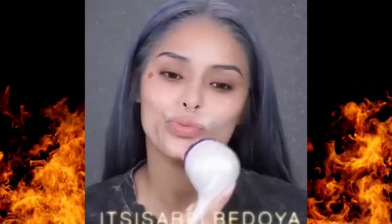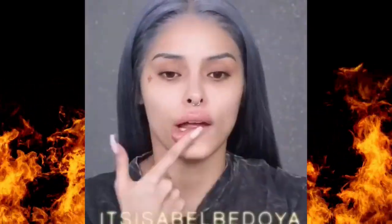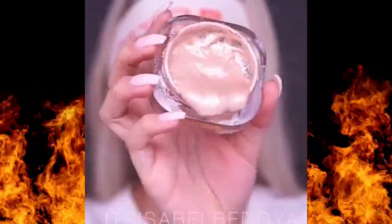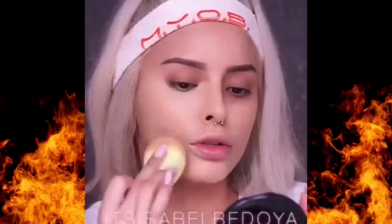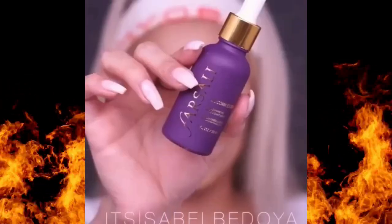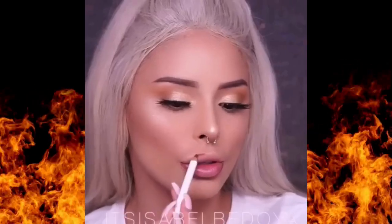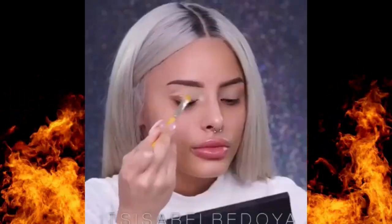Before we wrap up, here are a few additional tips to make these essentials work even better for you. First, don't underestimate the power of good tools. A makeup sponge or basic set of brushes can make all the difference in applying foundation, blending eyeshadow, and creating a more polished look overall. Another tip is to play around with each product on its own to see what you like — wear just concealer and lip balm one day, or maybe just your brow gel and foundation. This will help you understand how each product can enhance your features individually. And finally, take your time. Makeup is all about experimenting and having fun. The more you practice, the more confident you'll feel in your routine.